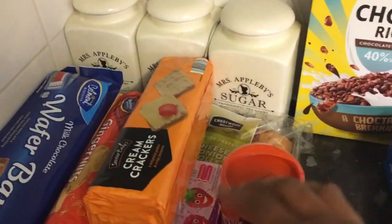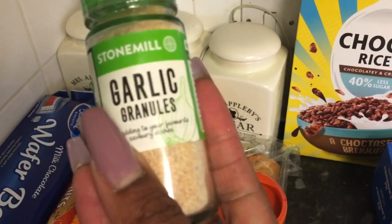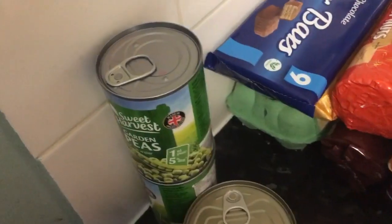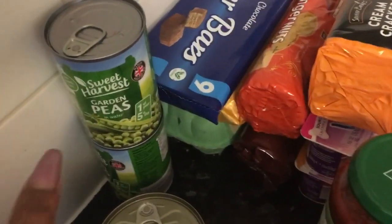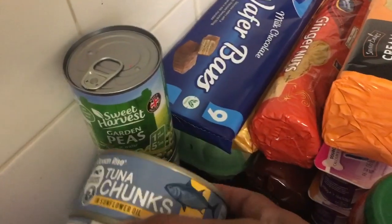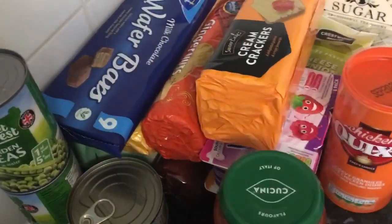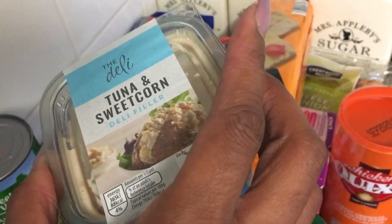I bought some chicken gravy granules — that was only 85p. I've also bought some garlic powder. Over here I've bought two tins of tuna with garden peas because I like to put that in my bolognese. And I've also bought some tuna chunks because the kids like homemade tuna pasta. I've also got tuna and sweet corn deli filler — that's for sandwiches they can have for lunch.